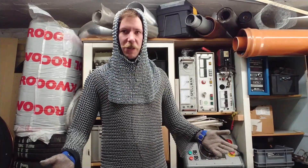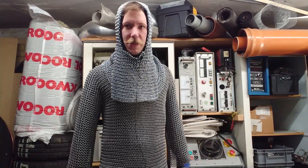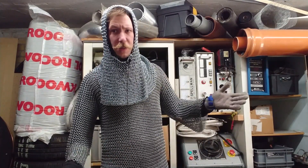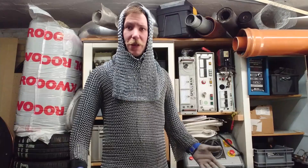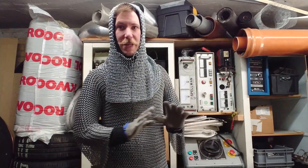Why am I going all Cody on you in this chainmail? Well, it is because I wanted a Faraday suit so I could stand inside my four meter long sparks from my huge Tesla coil. But it also turns out that just wearing a hood, gloves, and just part of a chain made like this actually weighs around 15 to 20 kilograms, so I'm scrubbing that idea totally.